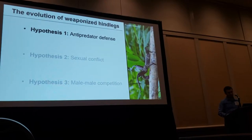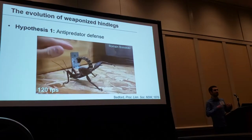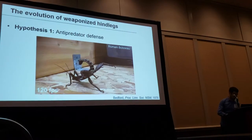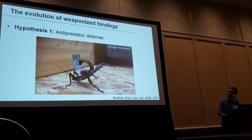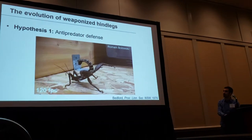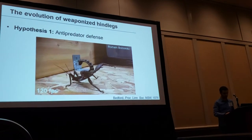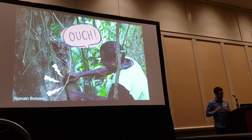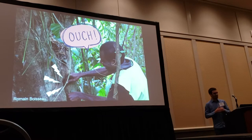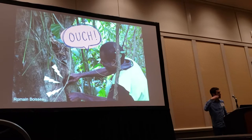Indeed, thorny devils use these hind legs to defend themselves against vertebrate predators in quite a spectacular way. They basically swing their legs and try to grab the attacker, and their legs are strong enough to penetrate the flesh of vertebrate predators. Trust my field assistant — it really hurts.